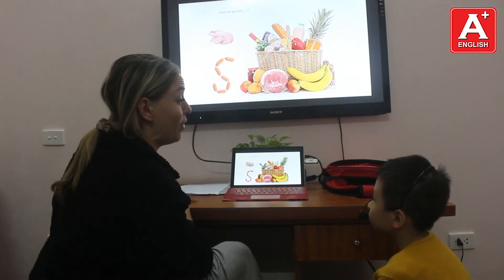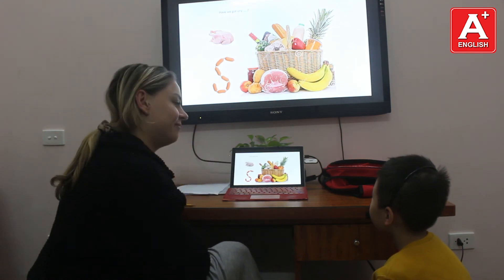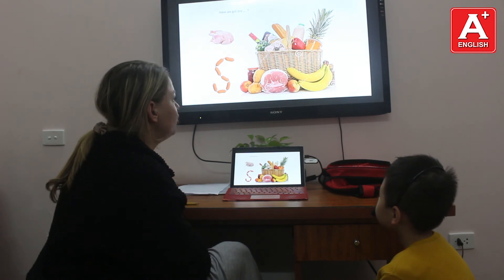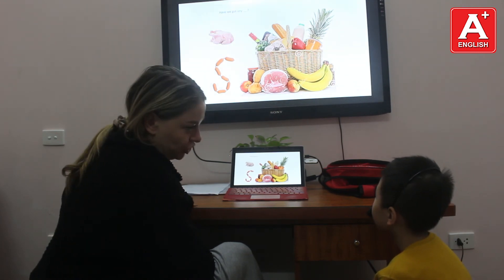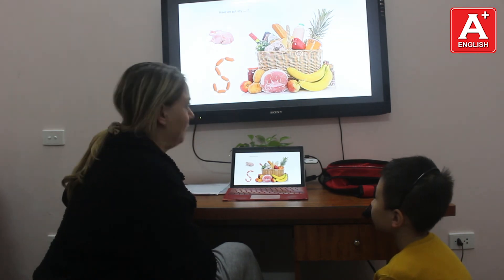Have we got any bread? Yes, we have. Have we got any chicken? Yes, we have. Have we got any orange juice? No, we haven't. Very good.